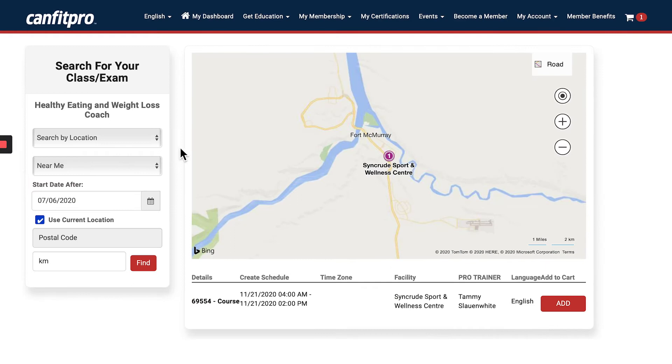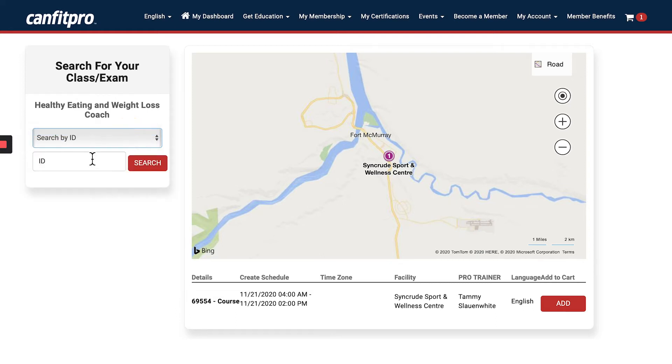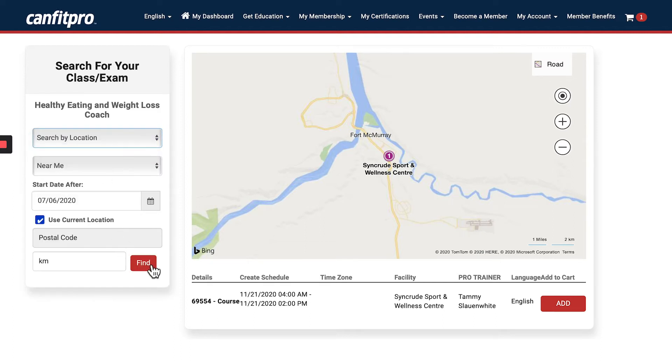When you choose in person, a map will open up on your screen. You can search by location to find a course nearby your geographic location. For the in-person course, you can also search by ID — if your pro trainer provided you an ID code, you can type it in here.